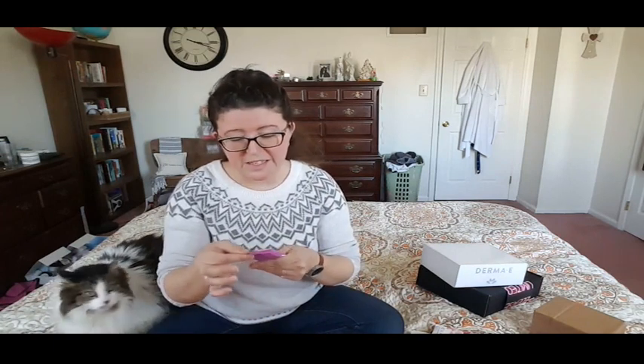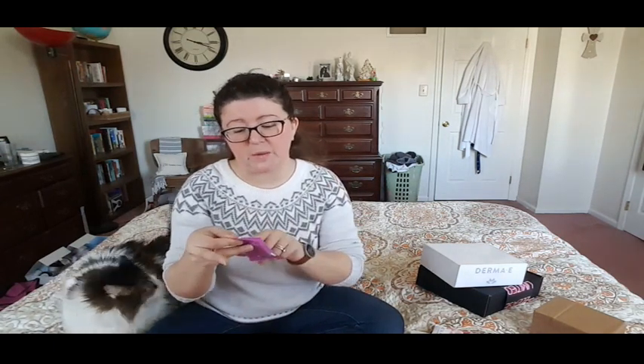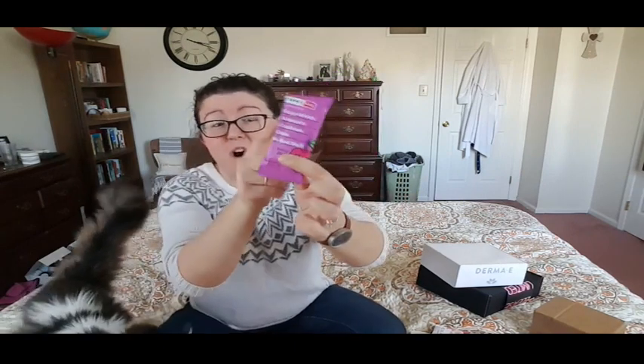This is from like two months ago, by the way. This is the RX Bar for kids: two egg whites, four almonds, five cashews, one date, no bad stuff, and fairy blast flavor. These are awesome. What I'll usually do is my kids have bento boxes — I'll split it in half, put half in one and half in the other. That's a good little pump of protein.